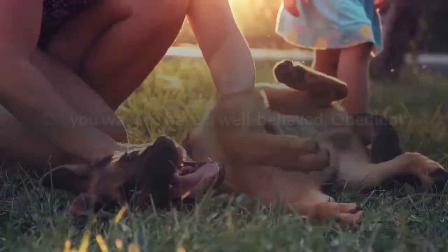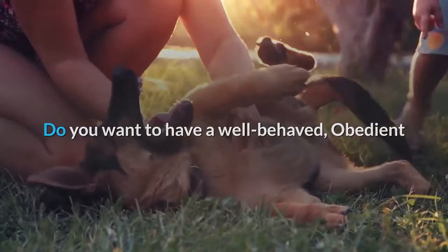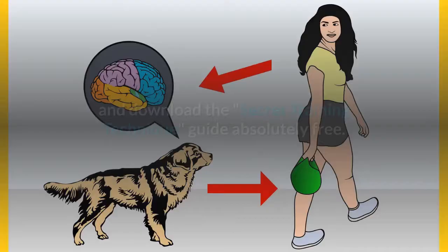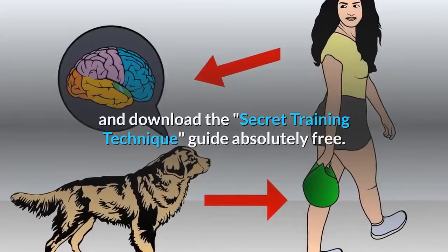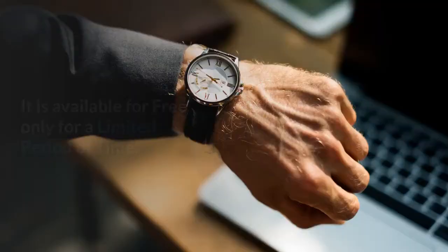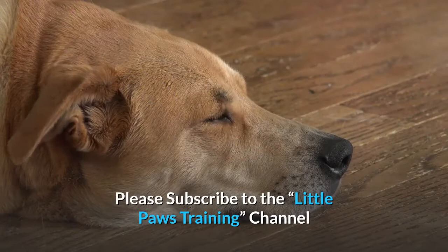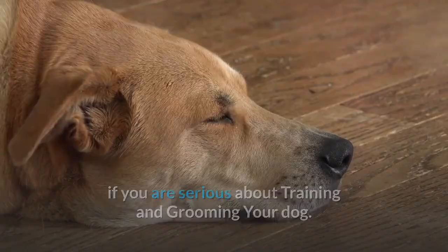Do you want to have a well-behaved, obedient and calm pet dog without spending hours in training him? Check out the first link in the description and download the Secret Training Technique Guide absolutely free. It is available for free only for a limited period of time. For more information, visit www.pawse.com.au and our Facebook group where you get all the solutions to your daily doggy problems.